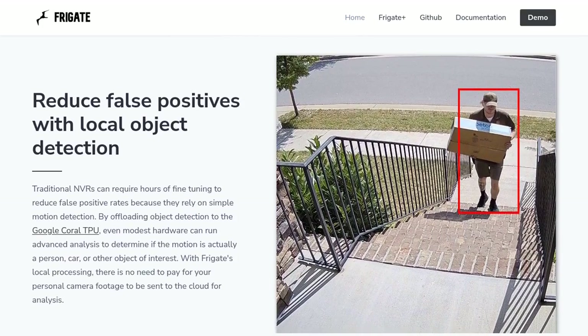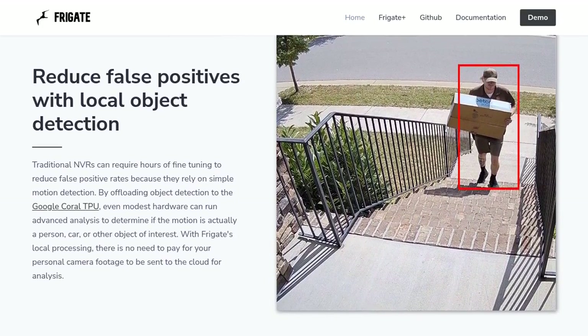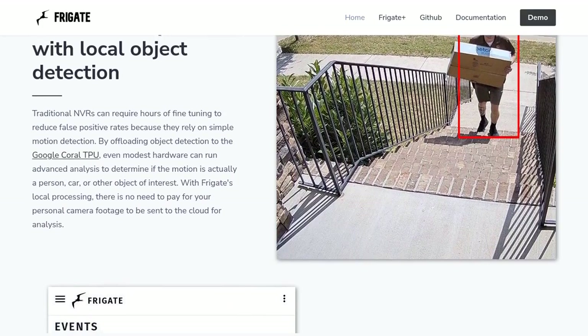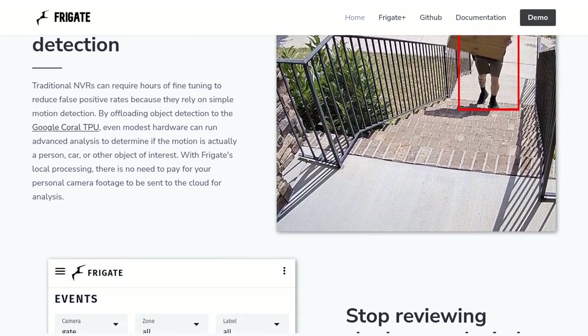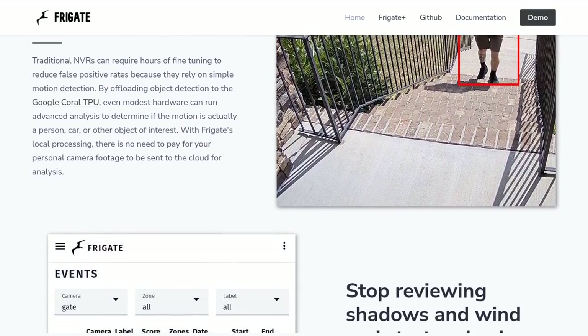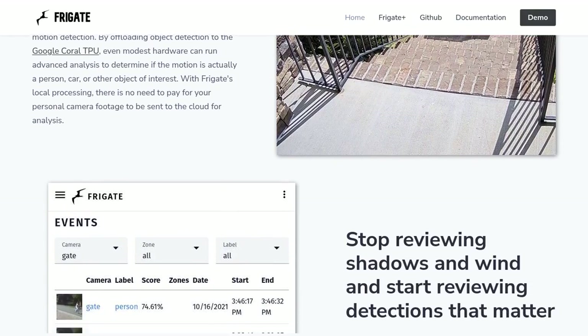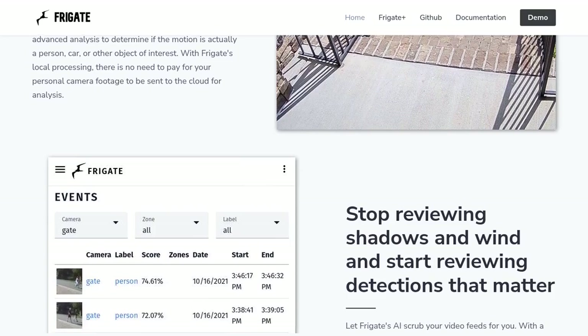One of the standout features of Frigate is its advanced analysis capabilities. By using real-time AI object detection, Frigate can determine if the detected motion is a person, car, or any other object of interest. This helps reduce false positives and ensures that you only receive alerts when something important is happening.